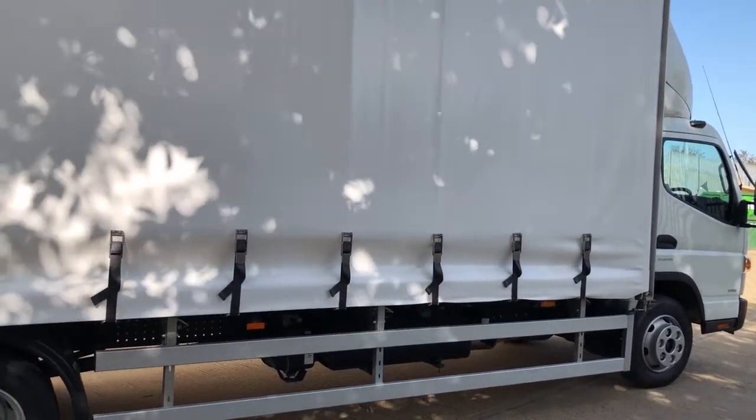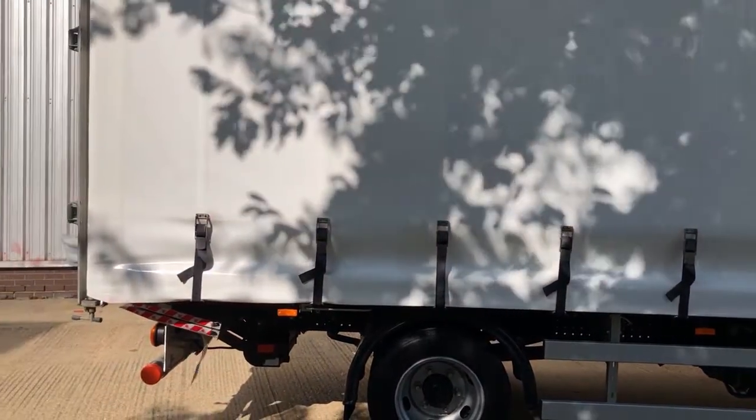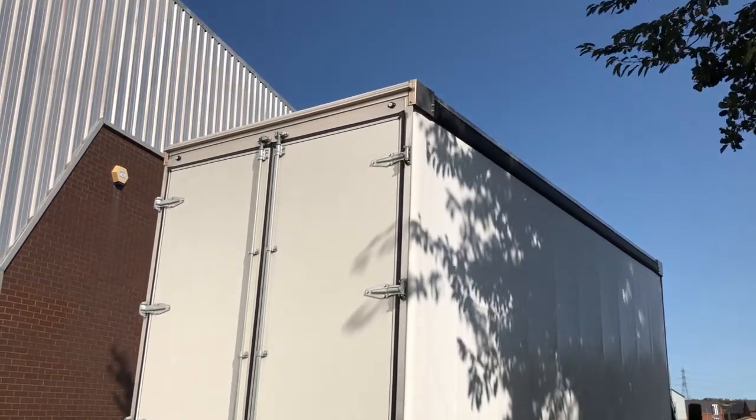This alloy frame curtain side can also be built with fixed panels to make a contained, secure box. The body can be specified with either barn doors or a shutter door.